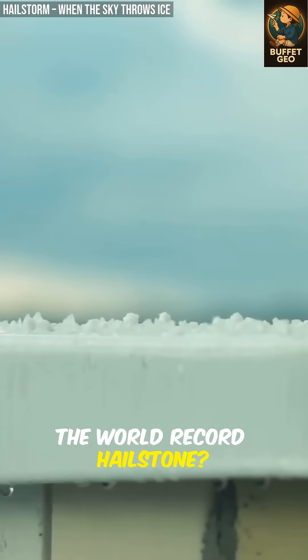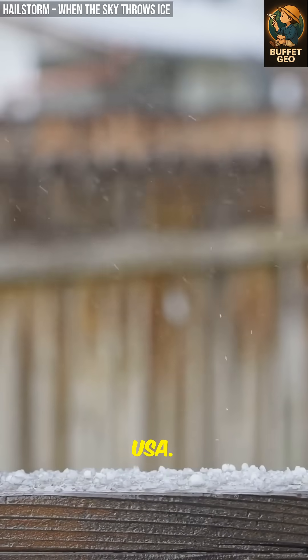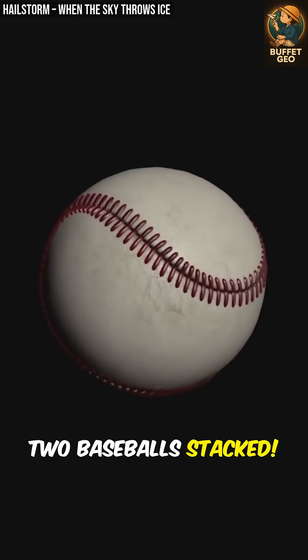The world record hailstone? A jaw-dropping 8 inches wide, found in South Dakota, USA. That's bigger than two baseballs stacked.